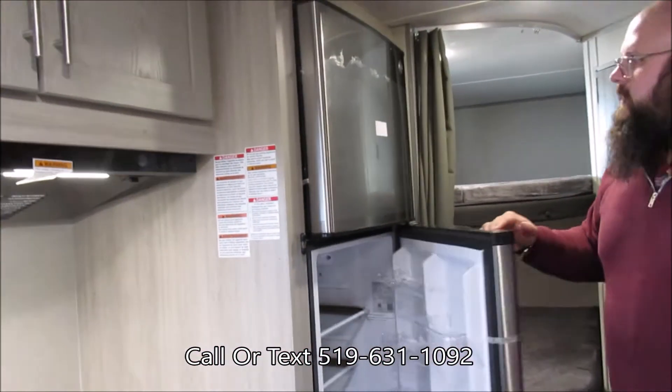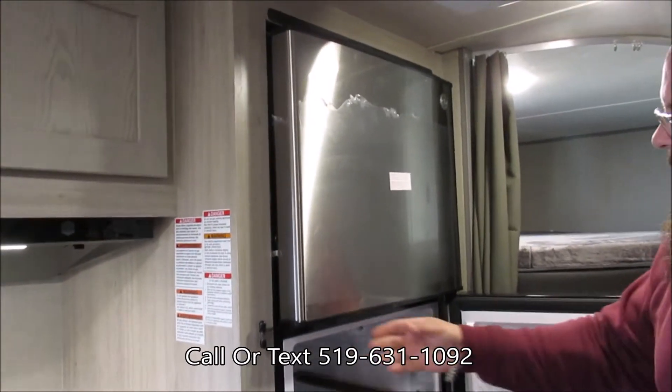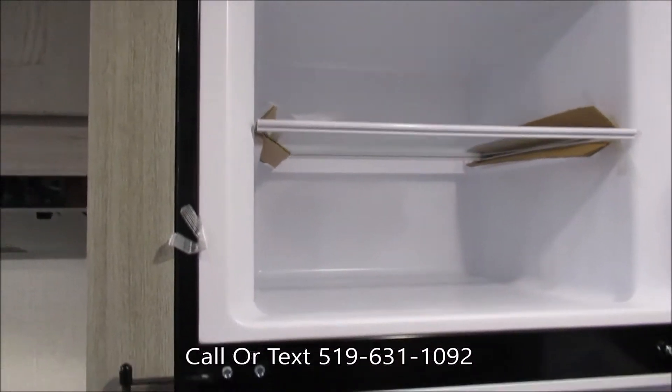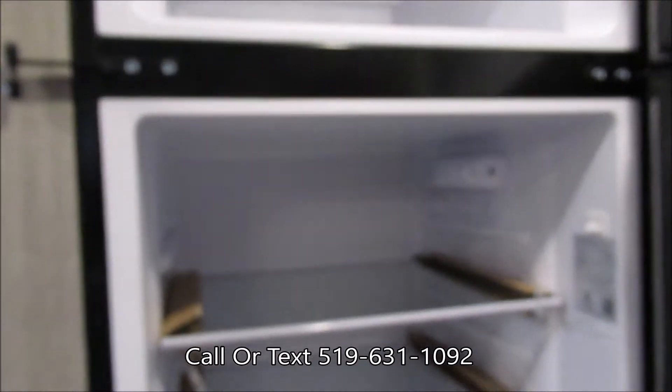This model has been outfitted with GE's 10.7 cubic foot refrigerator. This will be a 12-volt refrigerator, so it can run off of battery power.